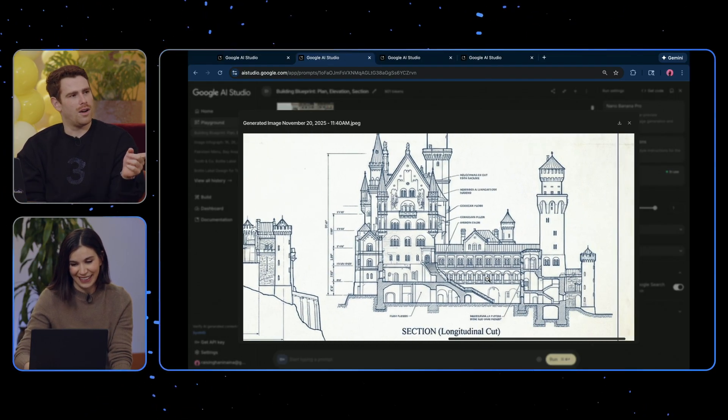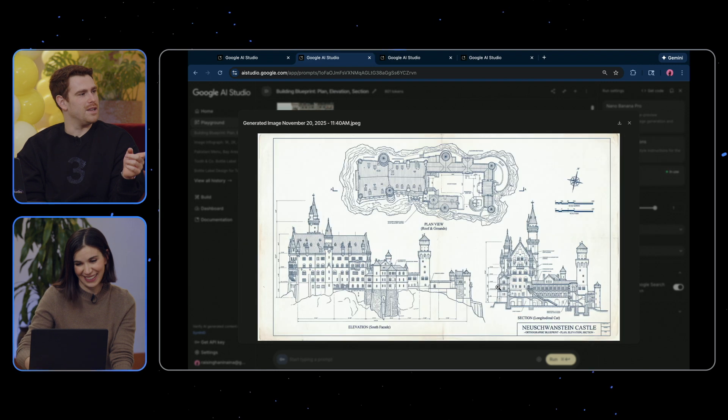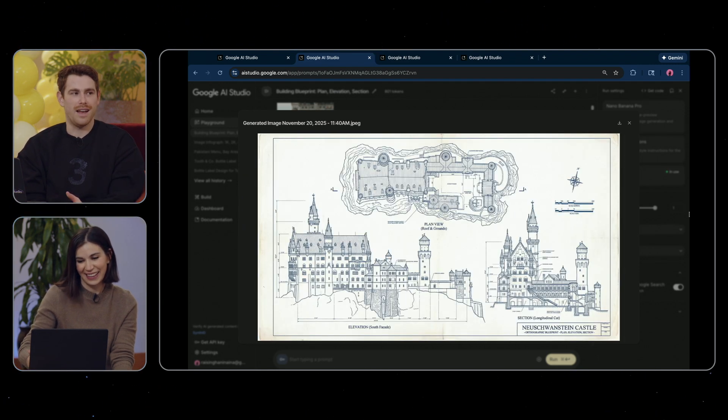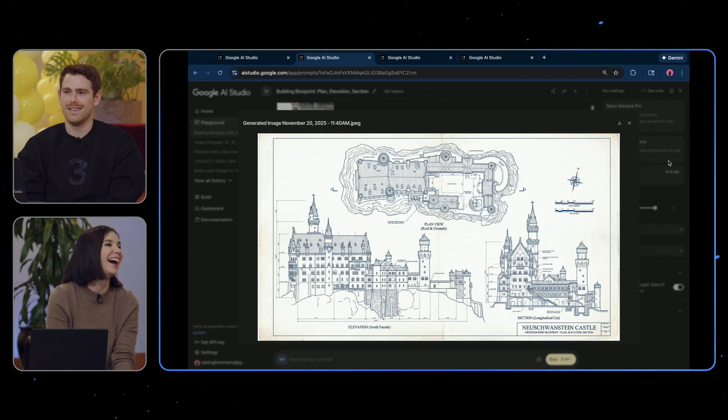I feel like this, with our floor plan remaking, we've got to remix that with Nana Manana Pro and see. I don't know if we can do it live, but I'm intrigued if we can. Living on the edge. This is awesome.